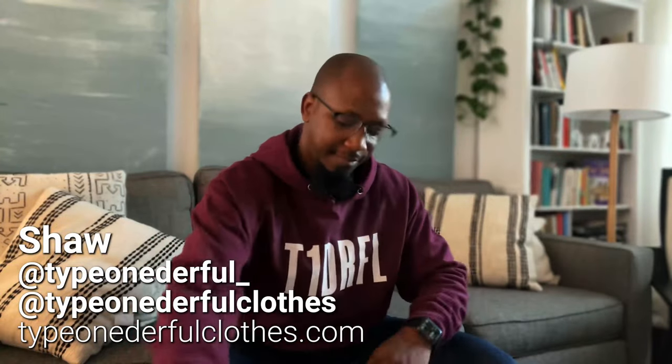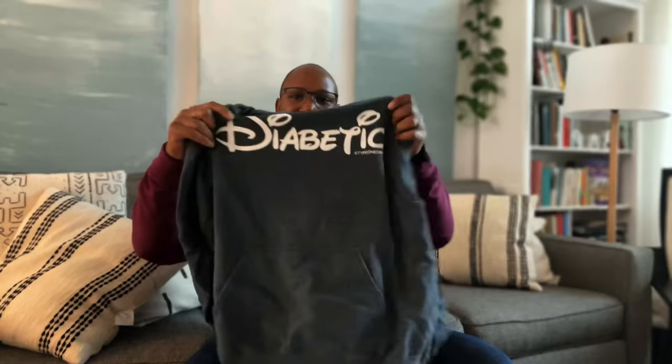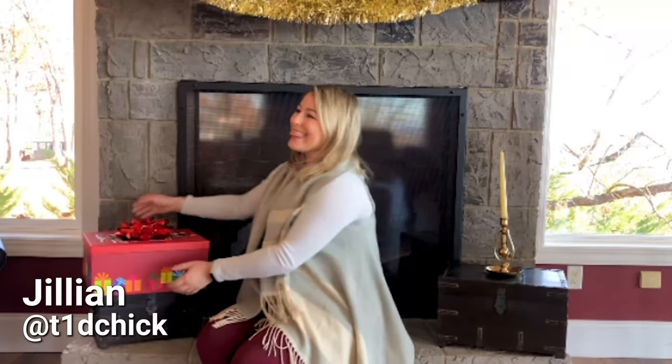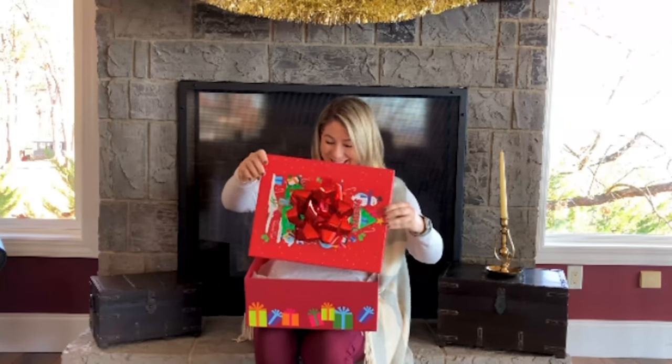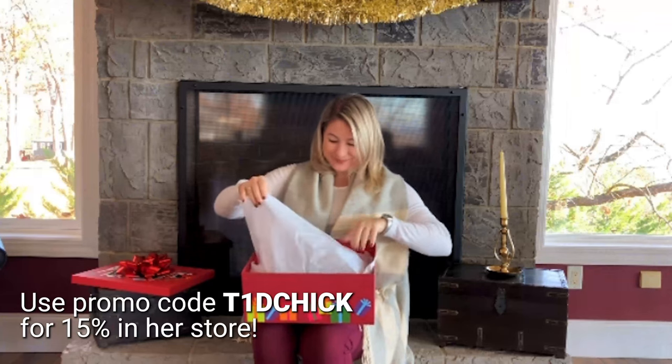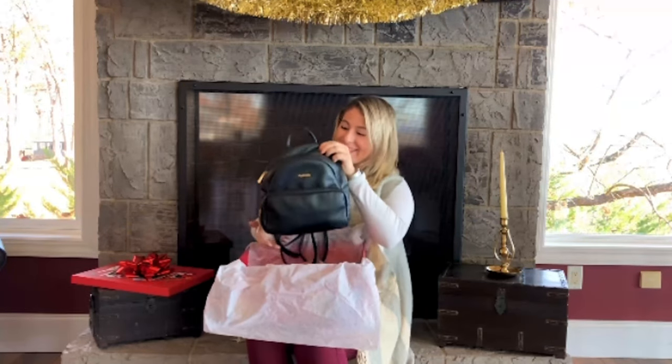Type Wonderful offers apparel that helps people with diabetes connect and build community, with designs for all types of diabetes. The Myabetic Brandy Diabetes Backpack stores all diabetes supplies, everyday essentials, and has an insulated compartment for insulin — trendy and a must-have.